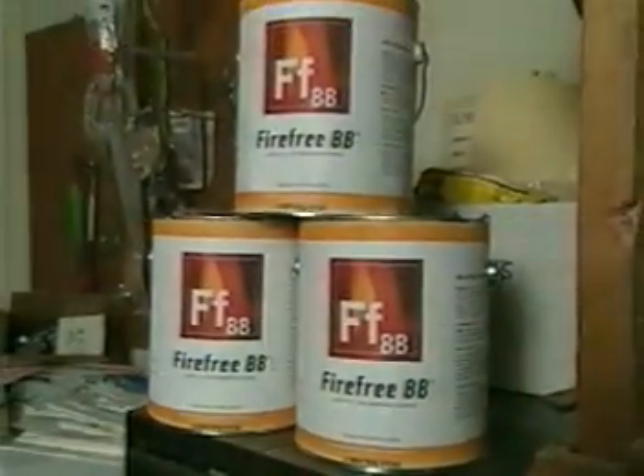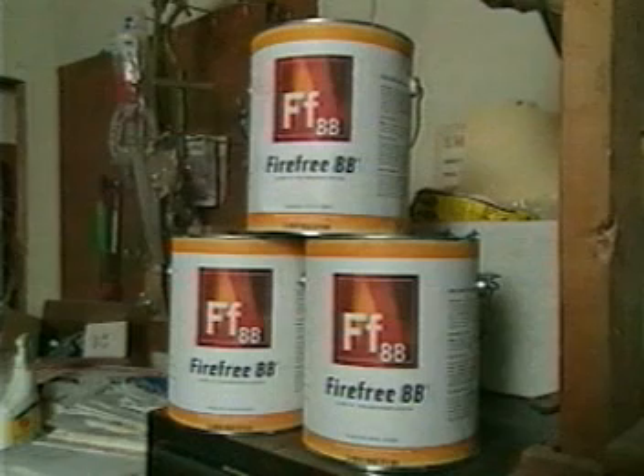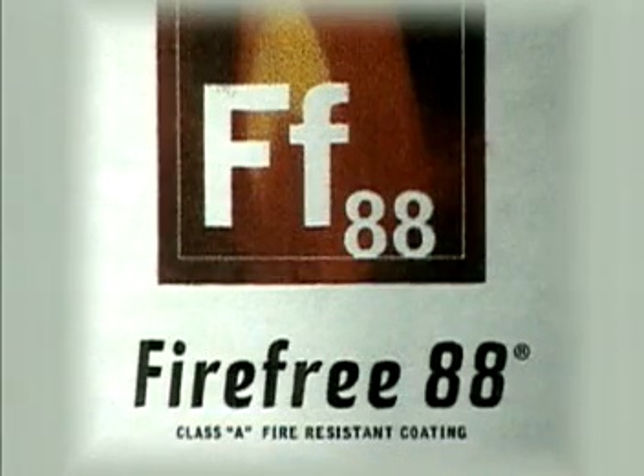There's a new weapon in the war against fire — a way to protect a building simply by painting it. FireFree 88 is a latex-based fire-resistant coating that can contain and prevent the spread of fire. In extensive testing and demonstrations held across the country, FireFree 88 has proven its ability to help prevent the spread of fire.